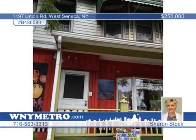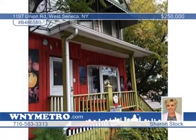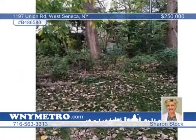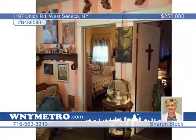This exciting opportunity can be used as a double or commercial property. Presently the property is being used as an art studio, but it could be converted back into a double. This prime location is centrally located just minutes from shopping and dining. You'll find great potential here — learn more when you contact Sharon Stock today.